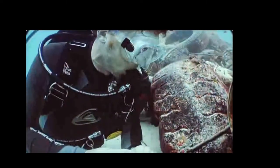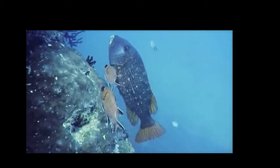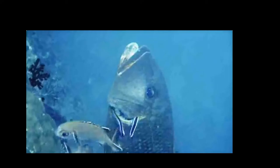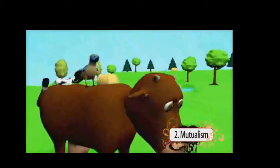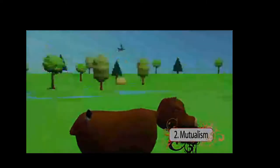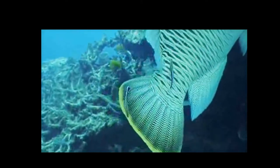Amazingly, fish will sometimes find a cleaner fish or a cleaner shrimp to help remove the parasites from their scales, mouth, and gills. When this happens, a mutualistic relationship is formed. Mutualism is a symbiotic relationship in which both species benefit. For example, a bird eats ticks off a cow, and similarly, the host fish is cleaned of its parasites while the cleaner fish gets a free meal.